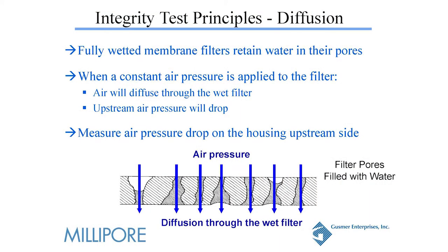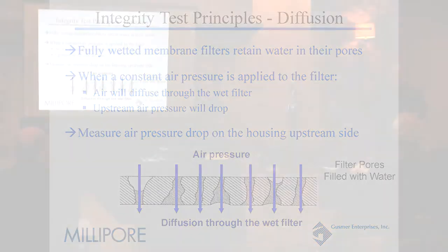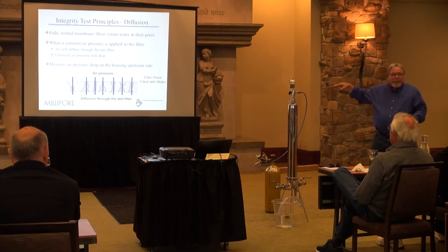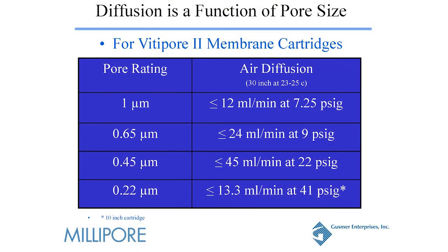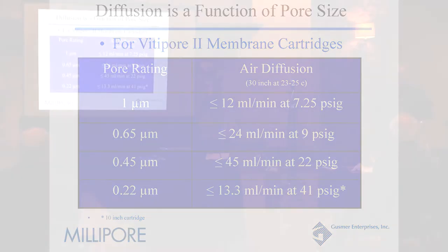The next test is the diffusion test. This is a good test; however, it's a little more challenging because you actually have to collect the gas that comes off the test. You're measuring how much gas is flowing through the liquid in the pore spaces in a certain amount of time to know whether or not you have integrity. Here are the diffusion rates: for a 0.45, you have 45 mL per minute at 22 PSI. It's kind of a pain to do this one — you have to have a graduated cylinder and someone there measuring and watching. It's not as convenient.